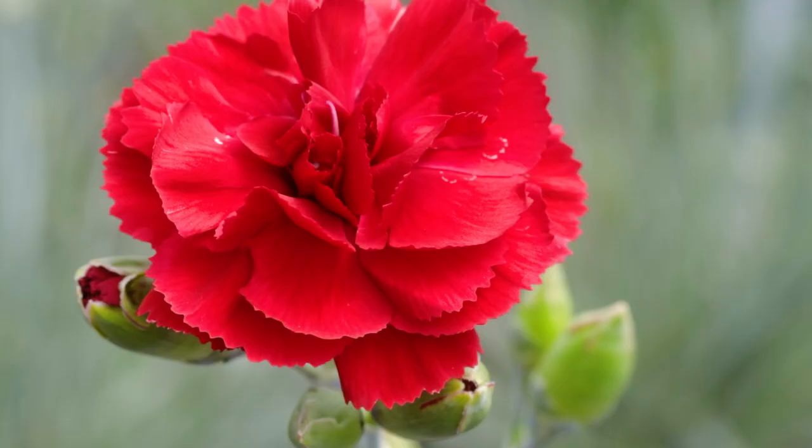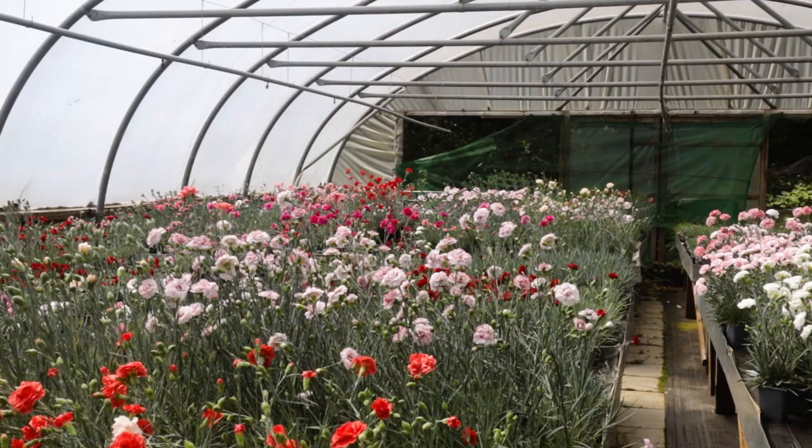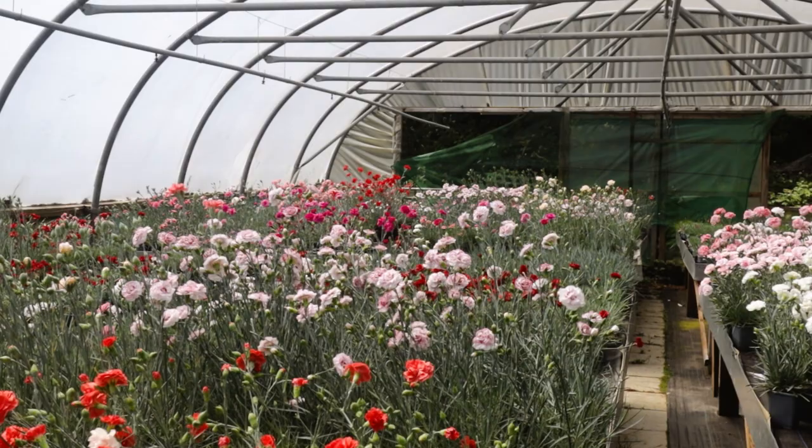We're busy at the nursery at the moment expanding the range of plants that we grow, and we're also in the process of opening the nursery up again to customers to come in. We understand that we have one of the largest commercially available ranges of dianthus anywhere in the UK, and we're continually looking to increase and add to the varieties on offer to you.